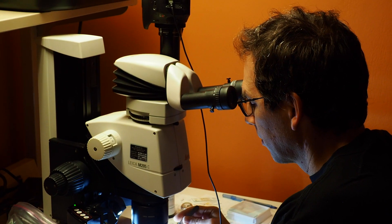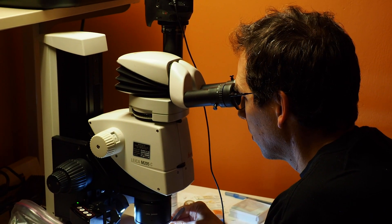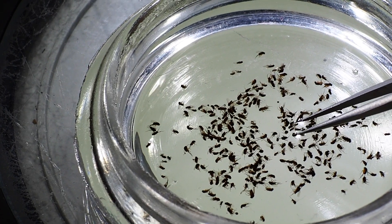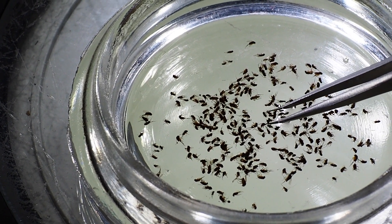We don't study all groups of insects in the Bioscan project here in Los Angeles, because there is too much diversity for one small group of scientists to study. We specialize on a group called the phoridae, a family of small one-to-four millimeter long flies that's found worldwide and may be one of the most diverse families of insects in the world.